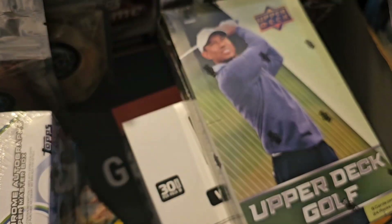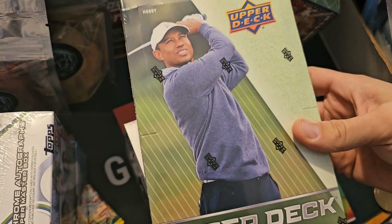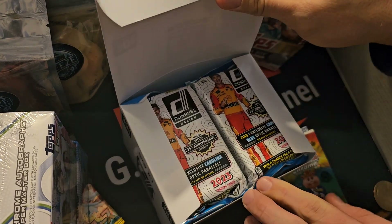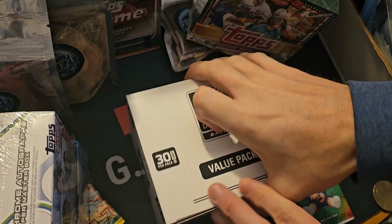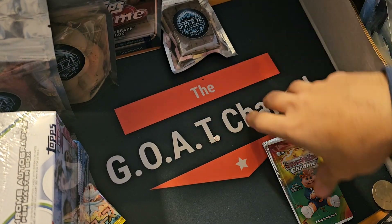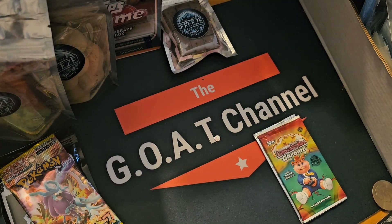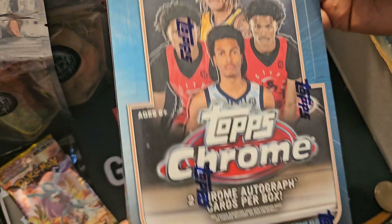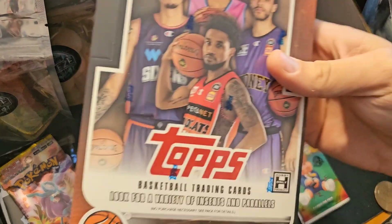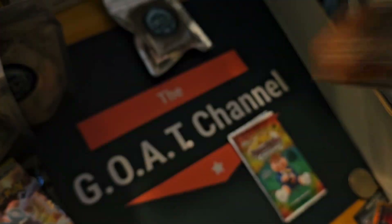We got Pro Debut — four autographs, that's about $80 or so. Upper Deck Golf, the new one — not a huge fan of this one, but I'm thinking about buying the next one. We got racing packs, a big value box of those, a Holiday 2021 mega. We'll do the cards — we got Topps Finest 2022 MLS, we got Topps Chrome with two autographs, and Overtime Elite.